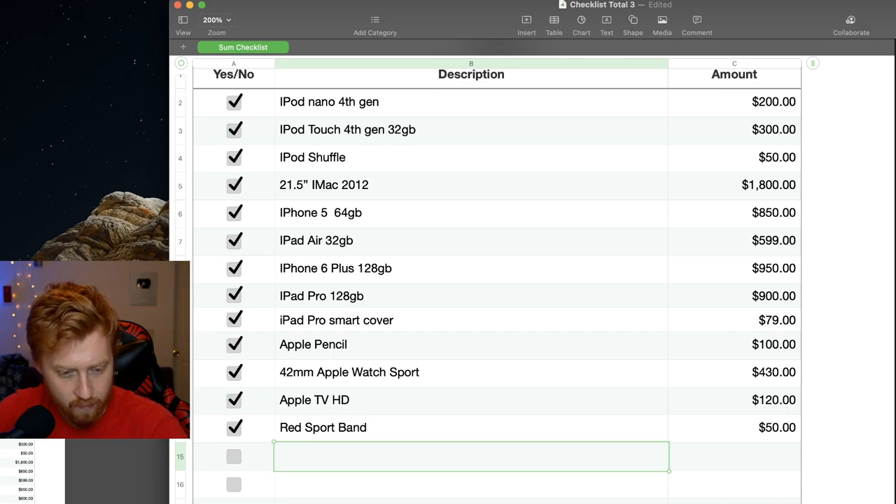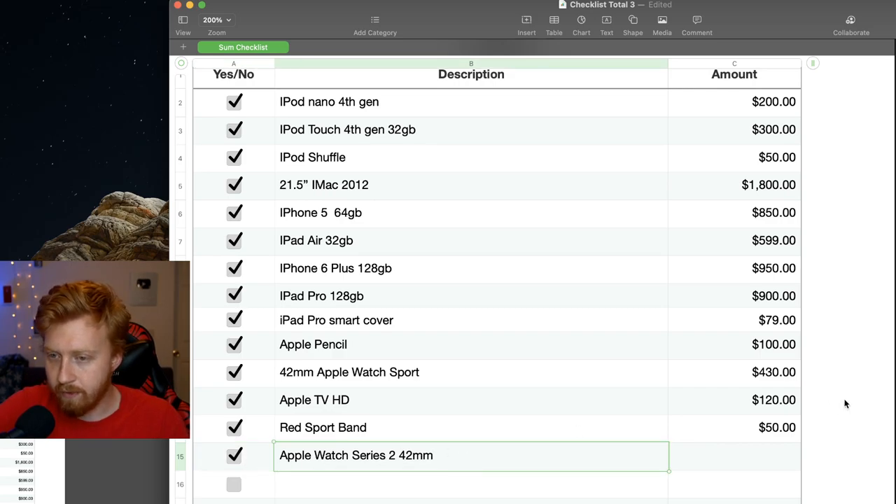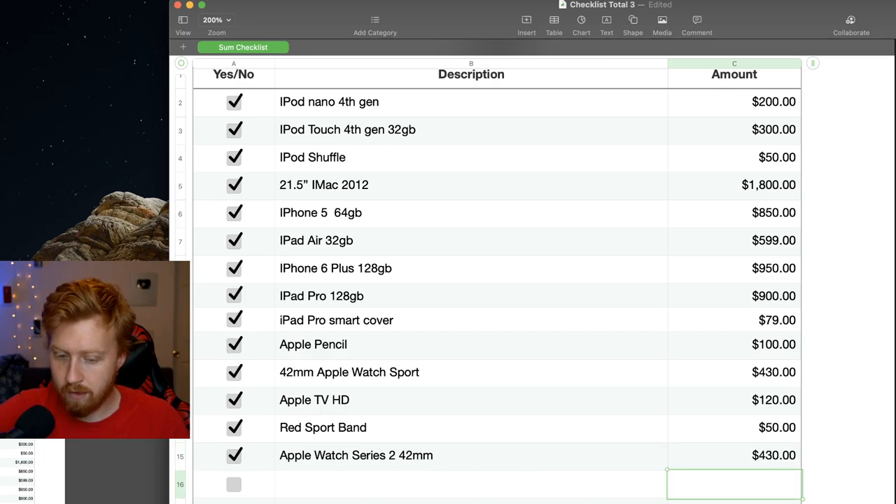Before the iPhone 7, I got the Apple Watch Series 2 aluminum 42mm — that was another $430. My friend Ross, who's in the Air Force, is still using the iPhone 7 Plus from back then that I originally unboxed. The 256GB iPhone 7 Plus — I got that one. That old lady at Best Buy beat me to it; it was bringing memories back.